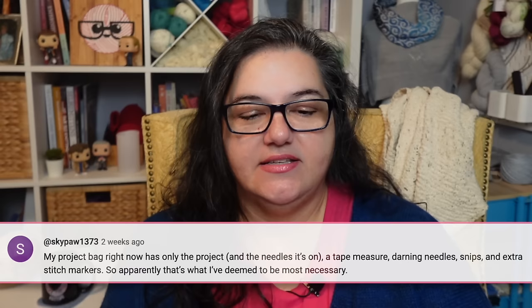Skypaw says: 'My project bag right now has only the project and the needles it's on, a tape measure, darning needles, snips, and extra stitch markers — apparently that's what I've deemed most necessary.' I totally agree. I forgot tape measure — I don't have that in my on-the-go bag but I probably should, but yeah, you can get by with just a few things.